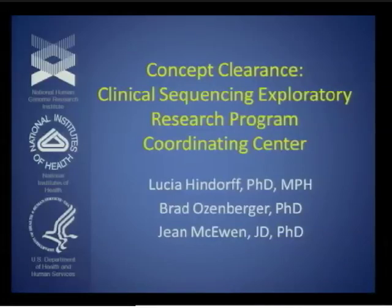We're ready to resume with Lucia now talking about the Clinical Sequencing Exploratory Research Coordinating Center. This is the concept clearance for the Clinical Sequencing Exploratory Research Program Coordinating Center, and I am presenting this on behalf of my colleagues Brad Ozenberger and Jean McEwen.